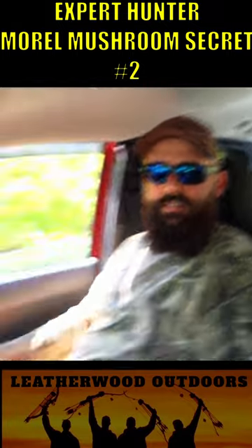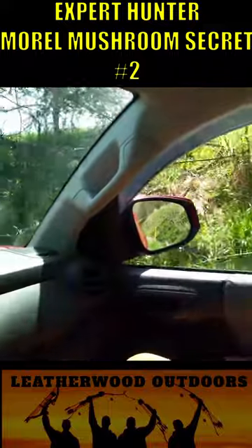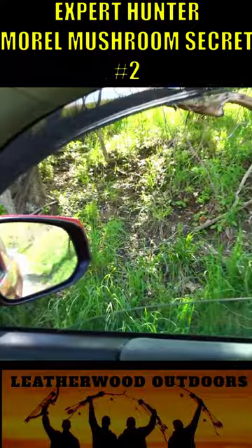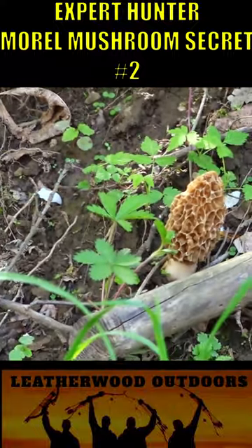We're slowing down real close in the truck — we're literally right on the road — and he spotted some right outside the truck. There's a couple good ones, actually quite a few of them, and a real big one. Oh yeah, I see one right there. Pretty easy to spot right off the side of the road.